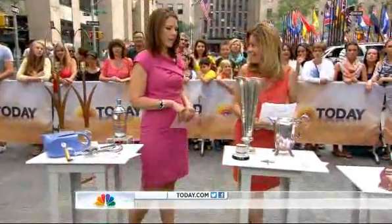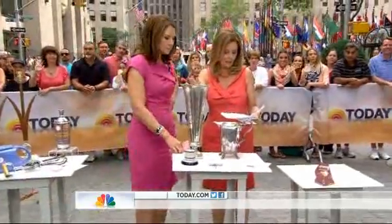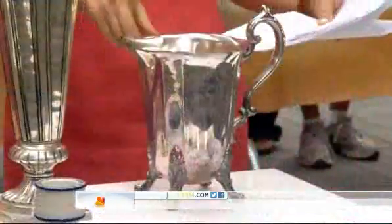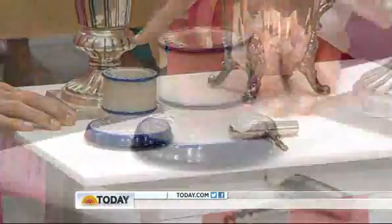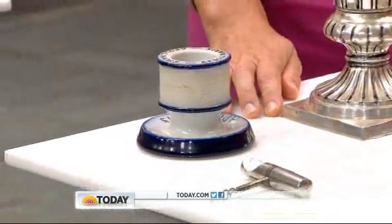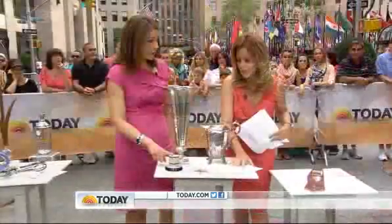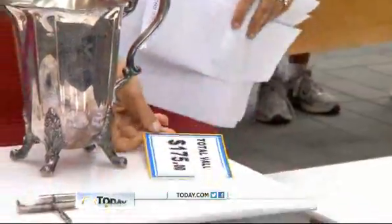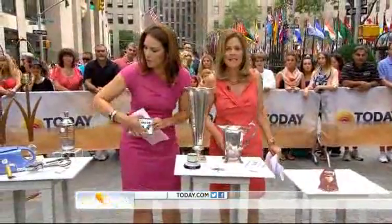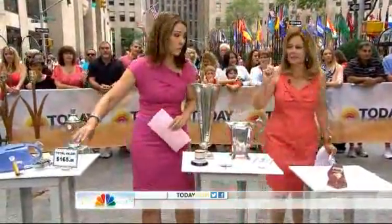Now for Janice's finds. The vase was worth $50 — not bad. The silver-plate pitcher was appraised at $30, and she paid $15. The match striker is from Apollinares — a real find — and is worth a lot of money, well more than the $20 she paid. Janice's total value came to $175. Leslie Miller got $165.